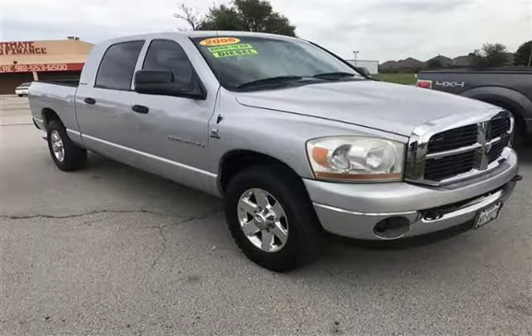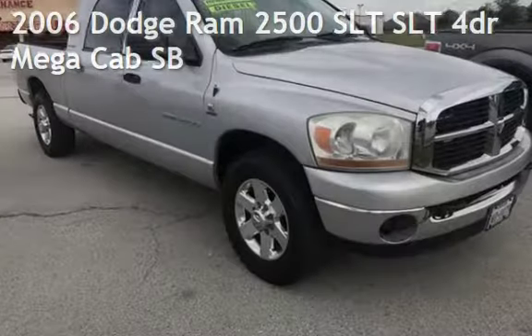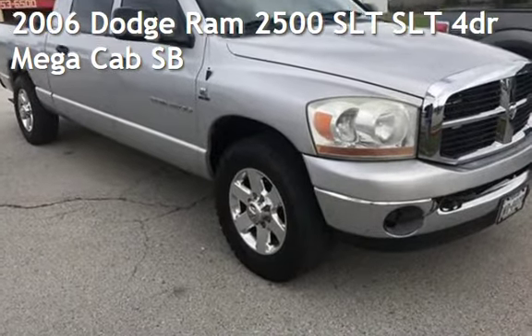Azteca Tulsa, Oklahoma Best Used Cars, home of the Buy Here Pay Here, presenting a pre-owned 2006 Dodge Ram 2500 SLT.